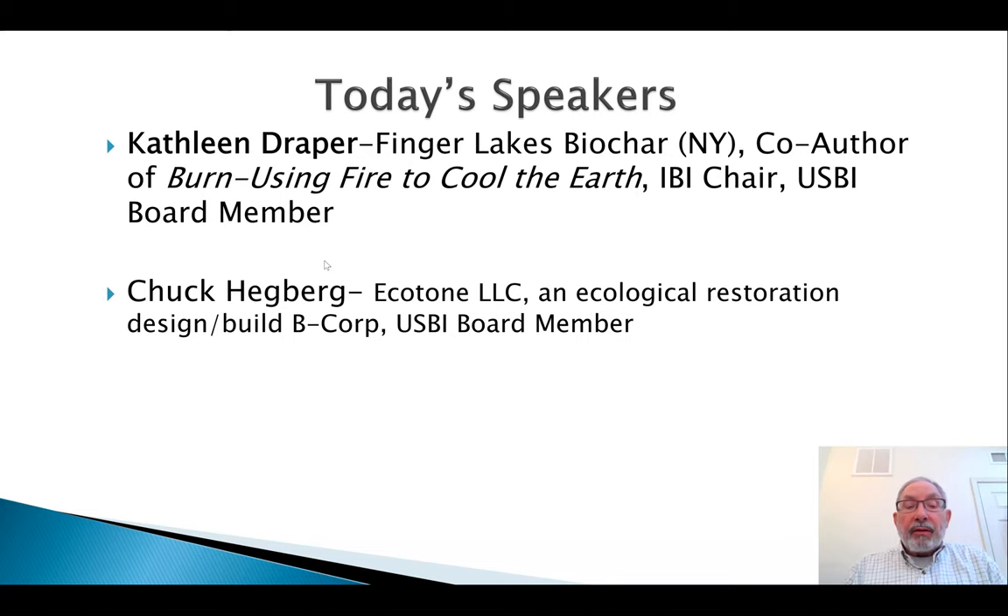Chuck began his environmental career during the inception of the Chesapeake Bay Restoration Program in 1987, with a focus on non-point source pollution targeting nutrients and runoff reduction in the bay's urbanized areas. Chuck began working with biochar in 2006, and in 2010 began partnering with the University of Delaware to study biochar's potential in green infrastructure, such as enhanced media and urban soil repair. Chuck leads business development at Ecotone LLC, an ecological restoration design-build B Corp, and serves on the U.S. Biochar Initiative Board.